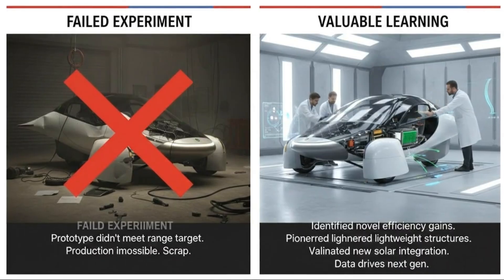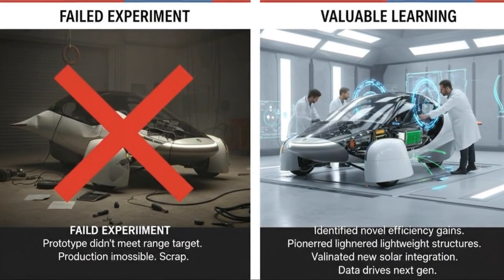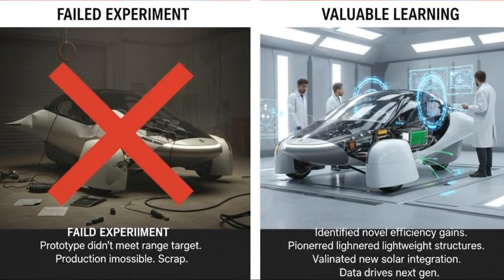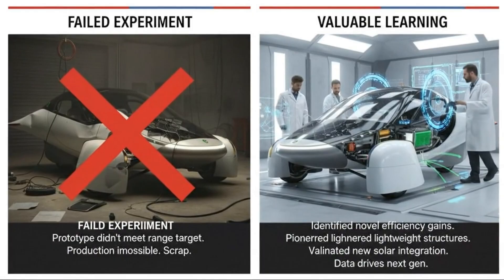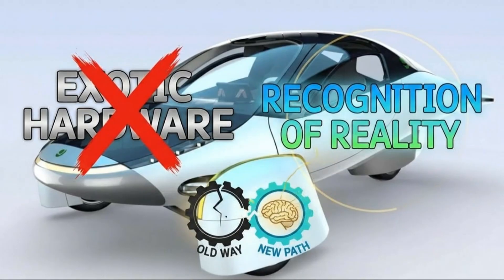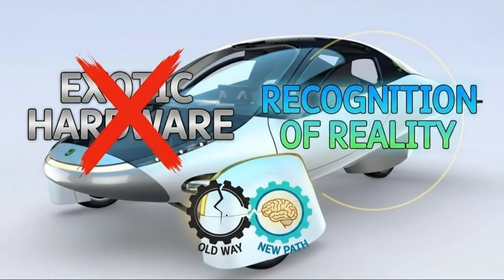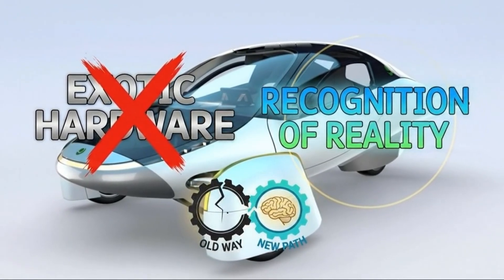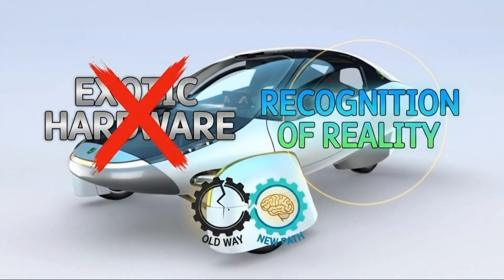The appeal of hub motors was obvious. By placing motors directly in the wheels, Aptera could free up interior space and simplify the vehicle's layout. Independent motors on each wheel would allow advanced torque vectoring, improving both efficiency and handling. The torque figures were impressive, the packaging was elegant, and the concept aligned perfectly with Aptera's image as a company willing to rethink everything.